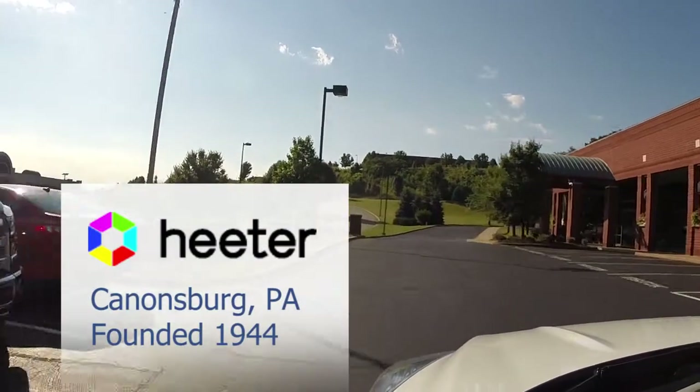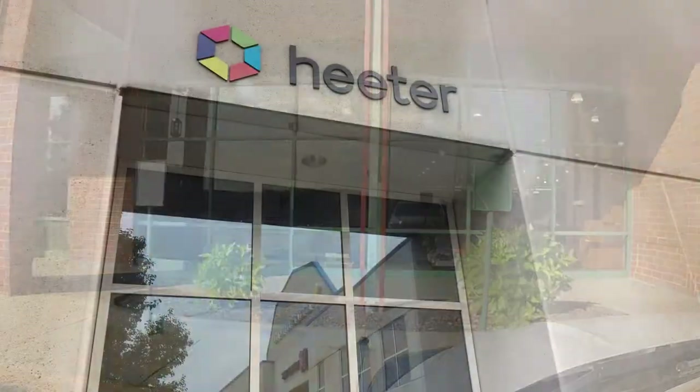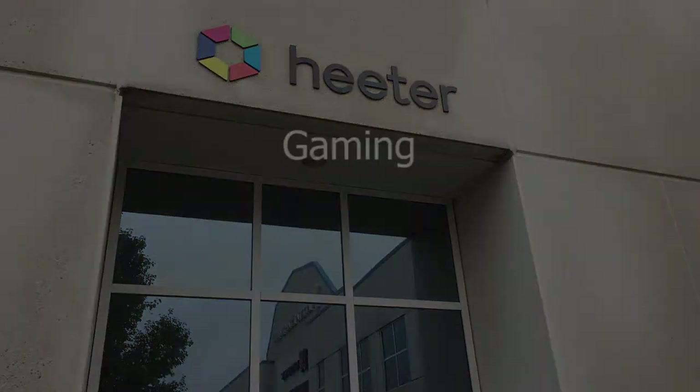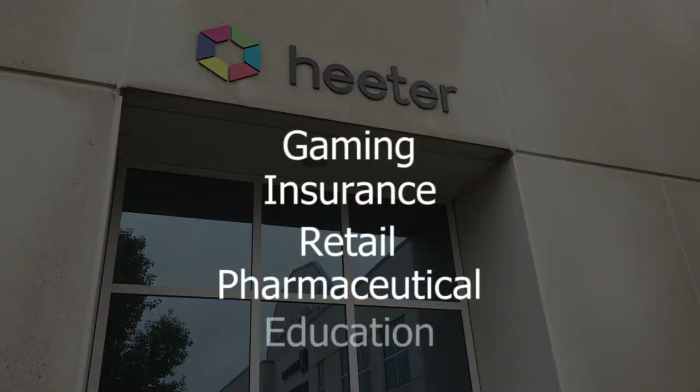My name is Scott Heater and I'm the president of Heater. We are a third generation, 70-year-old company with 100 full-time employees. We focus on high value print and fulfillment projects for gaming, insurance, retail, pharmaceutical, and education industries.